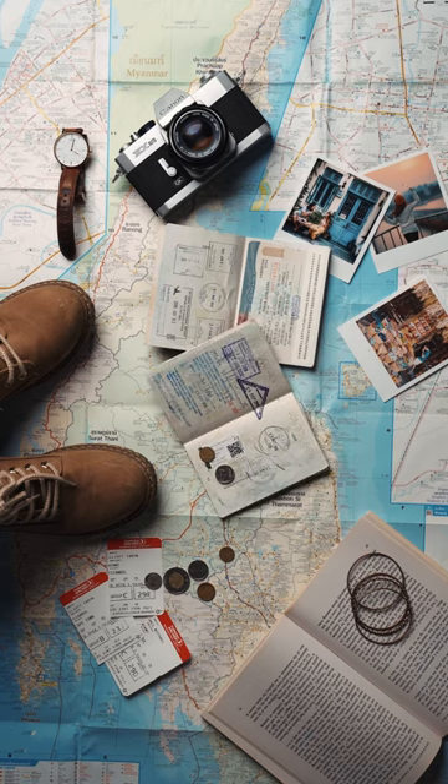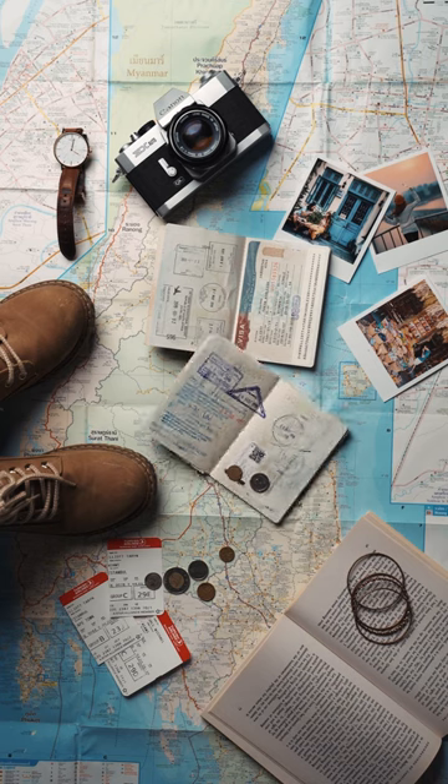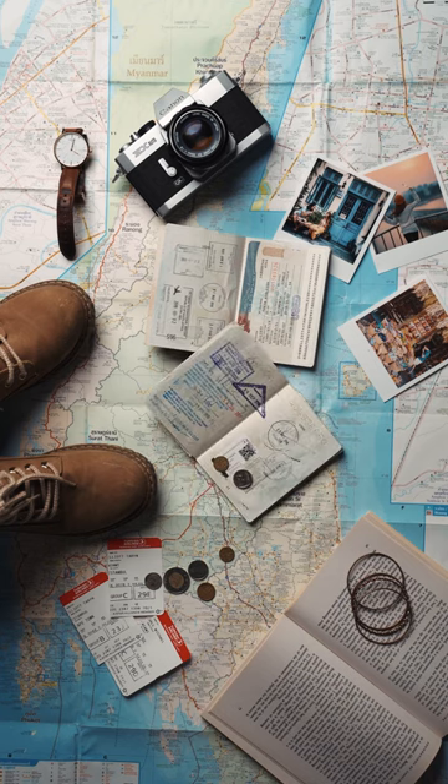If you don't have a passport, in most cases a certified birth certificate or certificate of U.S. naturalization and a government photo ID will be just fine.